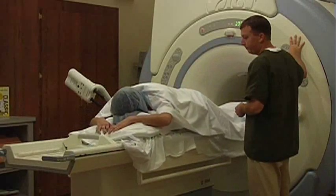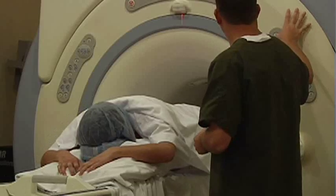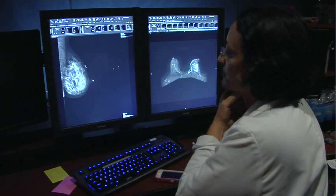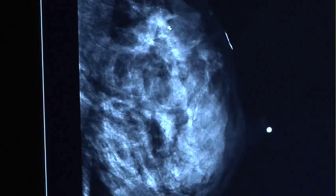It can even be used to measure the success of treatments. Some women receive chemotherapy before their final surgery. We use the MRI to gauge how effective the chemotherapy is in shrinking the tumor.